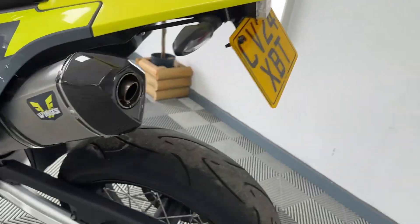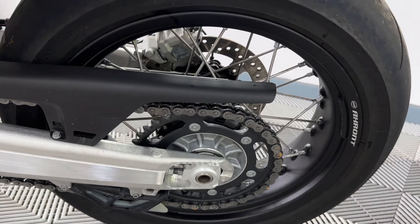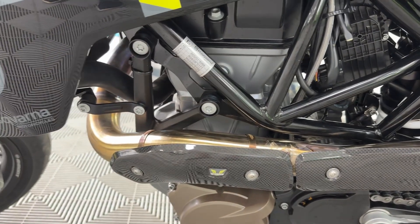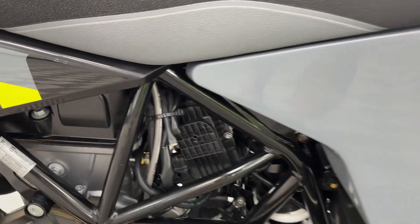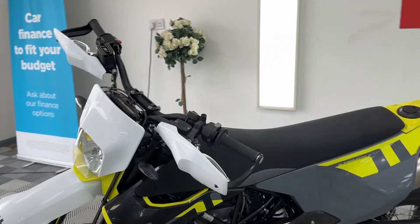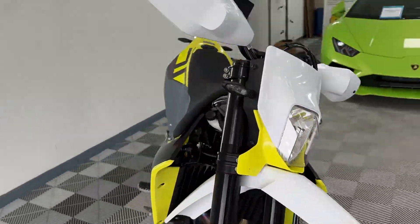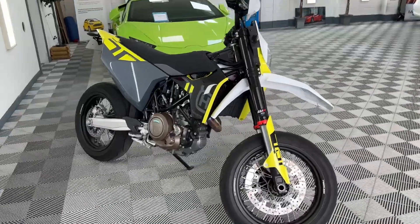The tail tidy cleans up the back end nicely. There's an Akrapovic exhaust fitted — a superb addition. Carbon fiber is there protecting the exhaust, and the rims are unmarked as you'd imagine. The bike is basically like new: DNA airbox, air filter, exhaust, tail tidy — you're going to be saving a fortune.